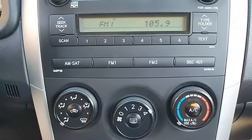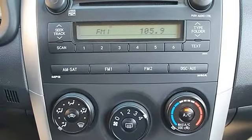Steering Wheel Audio Controls, Leather Wrapped Steering Wheel, Trip Computer, Tire Pressure Monitoring System.